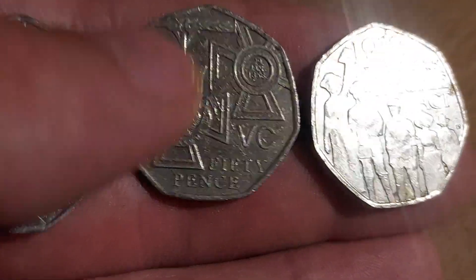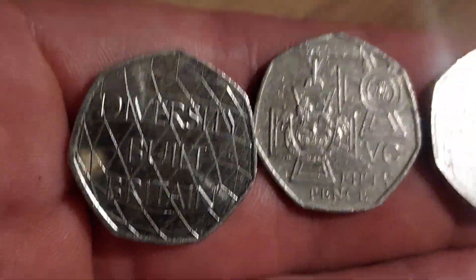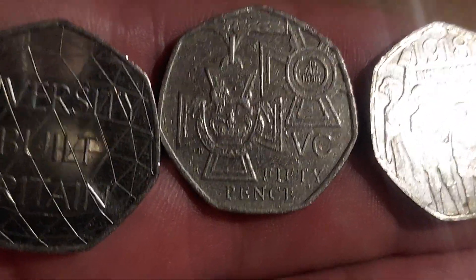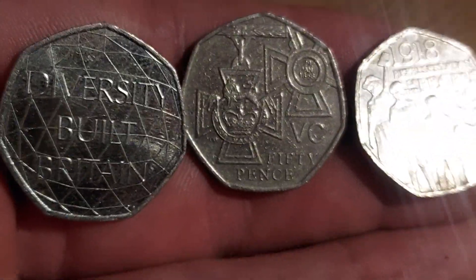Three coins have been asked how much they are worth on the channel — people did ask how much they were worth. The Diversity Built Britain, we have got the Victoria Cross Awards Medal, and also the 1918 Representation of the People's Act.